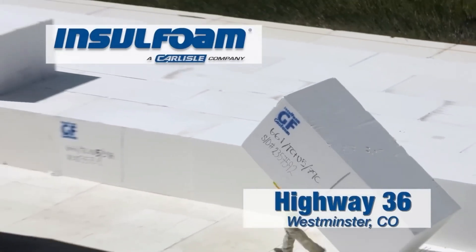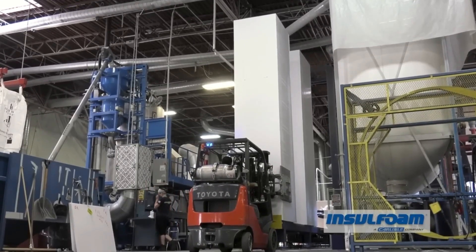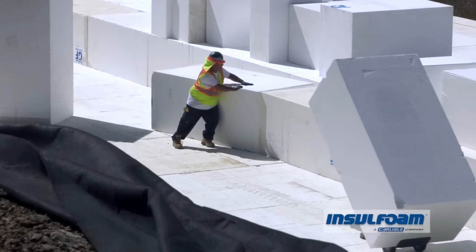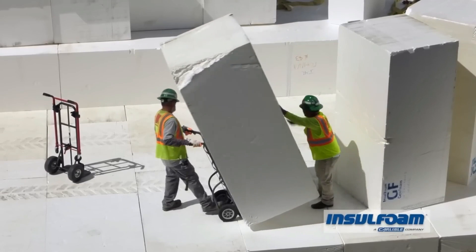The final volume of the blocks was more than 24,000 cubic yards, and they were manufactured in six factories. More than 200 trucks were used for transportation, and the dimensions of each block were 98 by 48 by 40 inches.